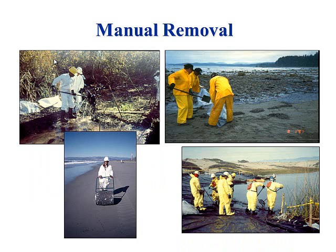Manual removal — on bigger spills you see this a lot: guys out there with shovels picking up and shoveling oil. A lot of times it's dictated by access — you can't get heavy equipment down to the beach, so you send work crews out there to pick it up. Sometimes they come up with creative tools — like a garden roller with cellophane, since oil has a high affinity for itself, rather than picking up each tar ball individually. Pretty nifty invention.